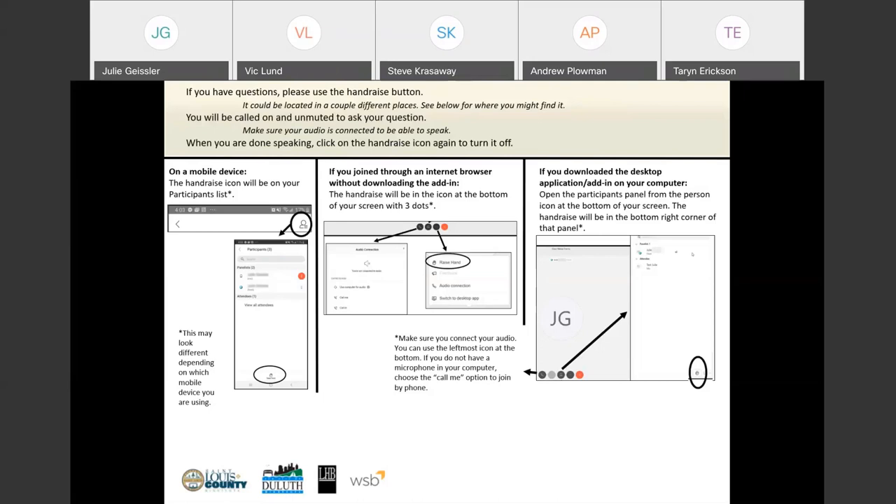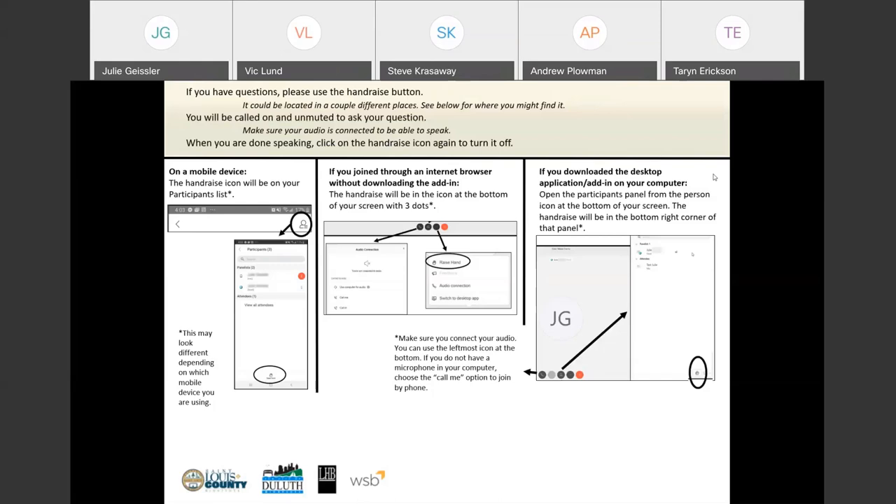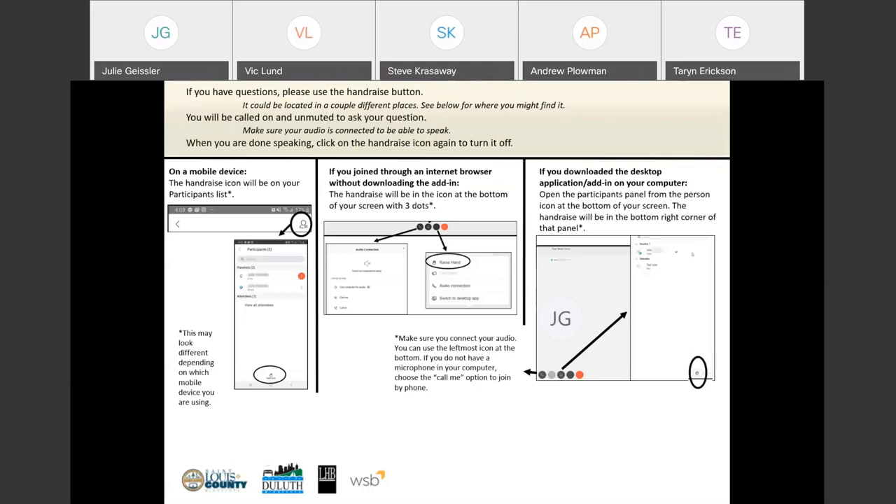Jim asks: 'For residents along Snively or the streets being impacted, will we continue to have driveway access even when the road is closed?' Vic responds: the construction contract documents typically require the contractor to maintain access to all residents. Steve confirms: people will always be able to get to their house — which direction they go may change based on the detour — and they'll work with residents in the construction area daily to make sure they know what to do.